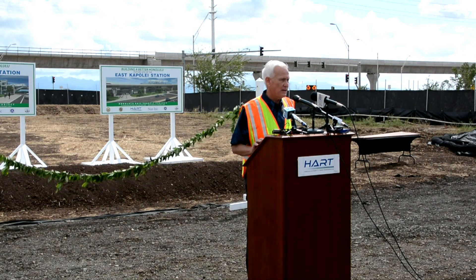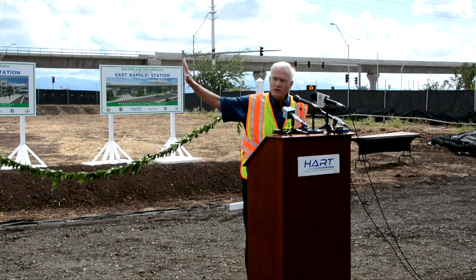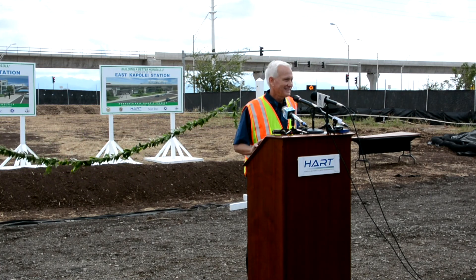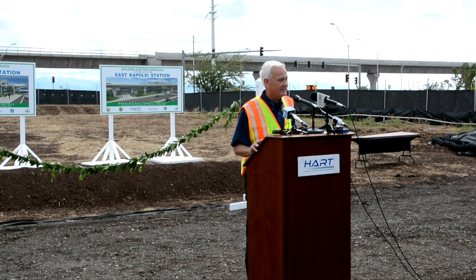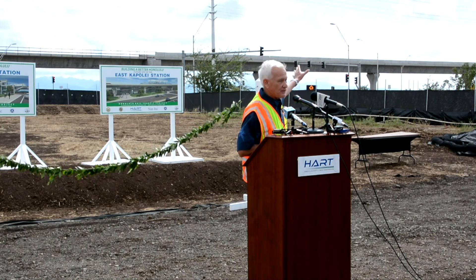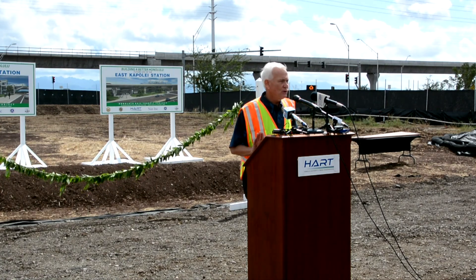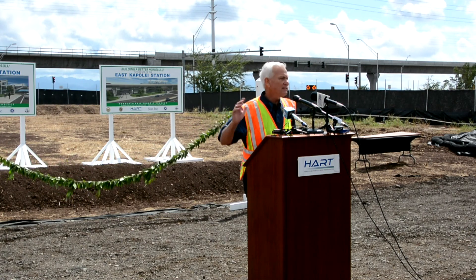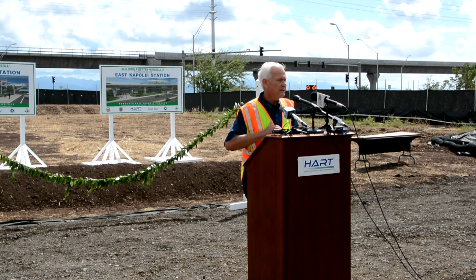I want to thank everyone here. I want to thank particularly Ron Menor, the Honolulu City Council, for staying the course — a strong supporter. Sharon Haar — representing the fastest growing city in America, Kapolei. Right where we're sitting is going to be a parking lot for people to park here. We're going to have a flyover pedestrian bridge to the station which is across the street. Someone going to school here 25 years from now won't even think twice about getting on the train. They'll assume it's been here forever, and all the controversy of today will be long forgotten.